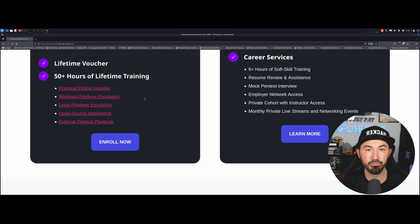What is actually needed for this exam? I'm a straight shooter — I'm not going to tell you to do something you don't need. Just like with the PJPT, I love TCM, but you don't need the whole PEH course to pass. You just need to know how to do the Active Directory section. I didn't touch Windows Privilege Escalation or Linux Privilege Escalation, and I'll tell you why.